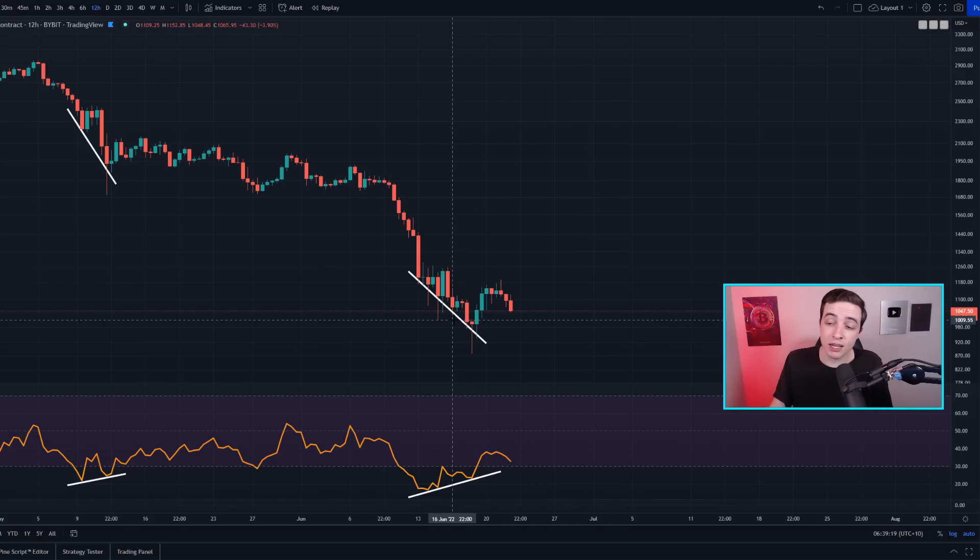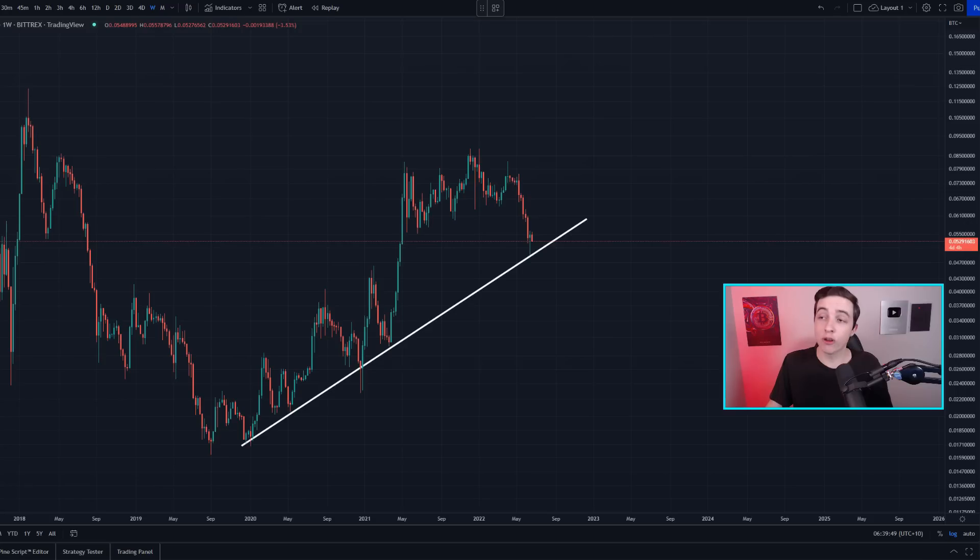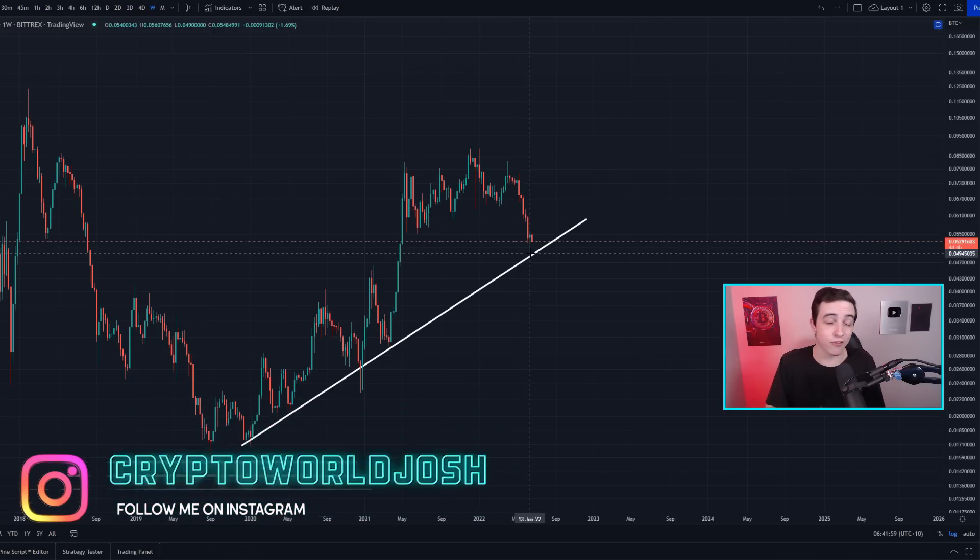An important level of support to watch for Ethereum is coming in at around $1,000 per Ethereum. Looking at the Ethereum versus Bitcoin chart on the weekly time frame, we've started another short-term pullback, but as of right now Ethereum versus Bitcoin is still sitting above the important upward trading line of support coming in at around 0.049 Bitcoin per Ethereum. Everything discussed over the past two days for Bitcoin, Ethereum, and the ETH/BTC pair on the daily and weekly charts remains valid.